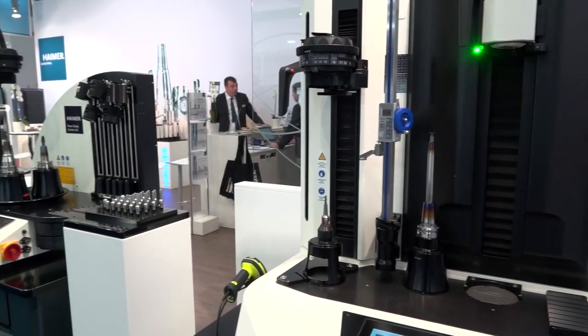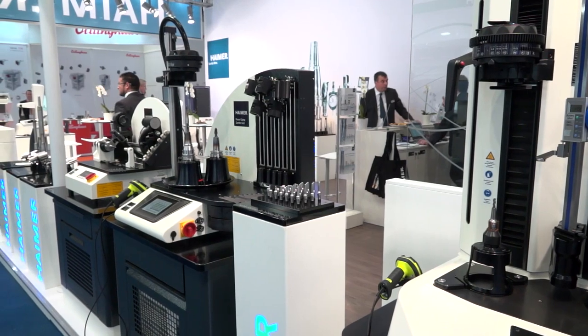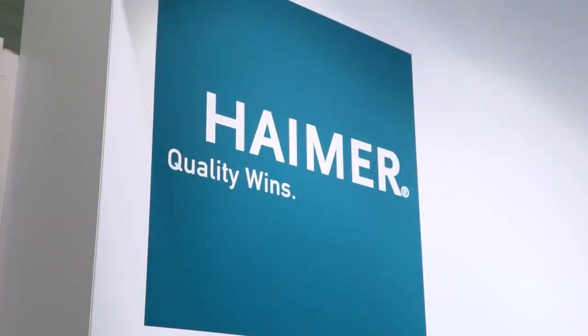So how's business in general before the show? We're seeing really fantastic numbers for the first quarter of 2018, and we hope the growth continues throughout the year and we make the targets.